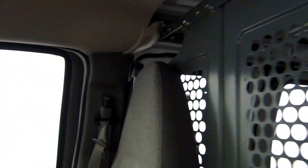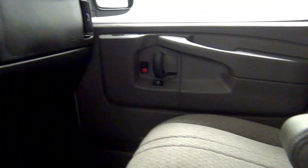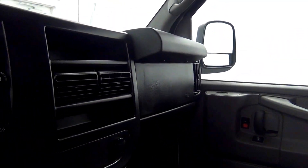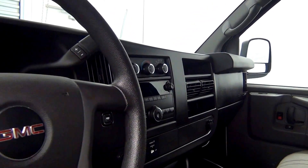Let's have a look on the inside. We have a scratch here.